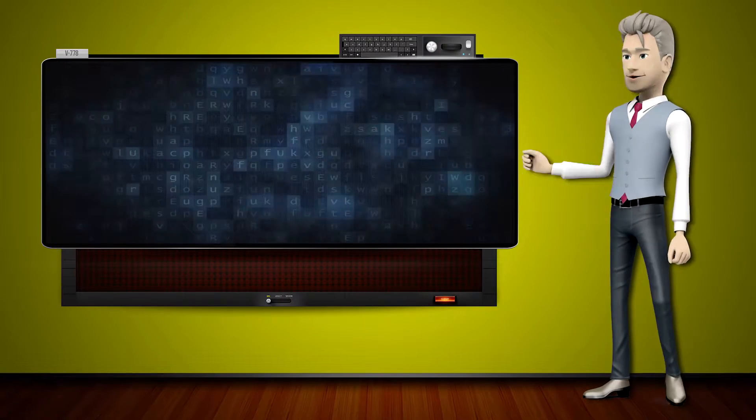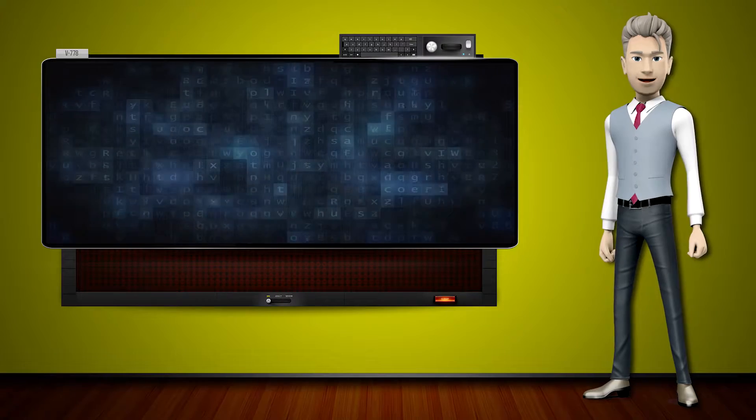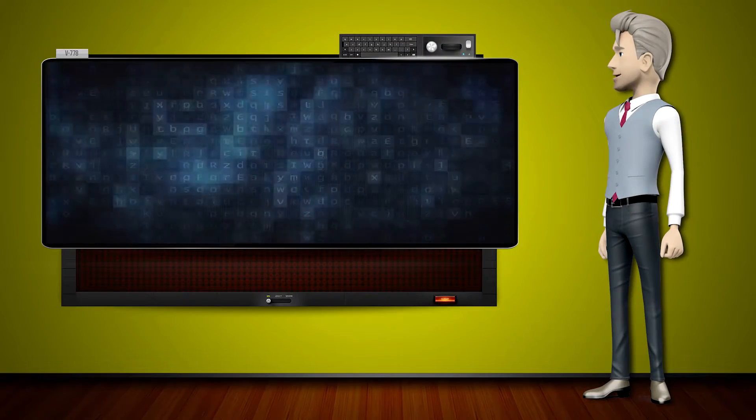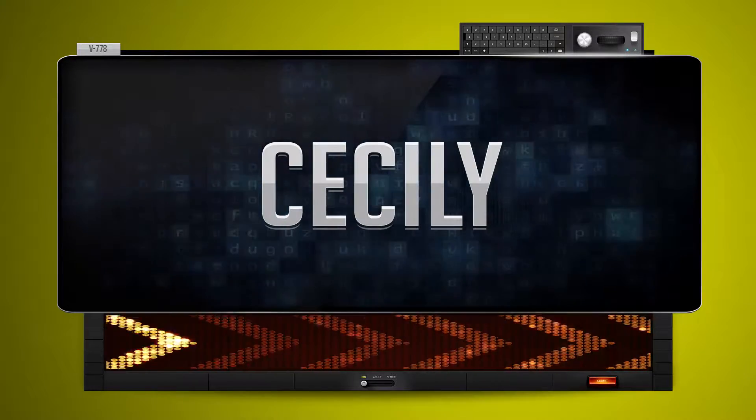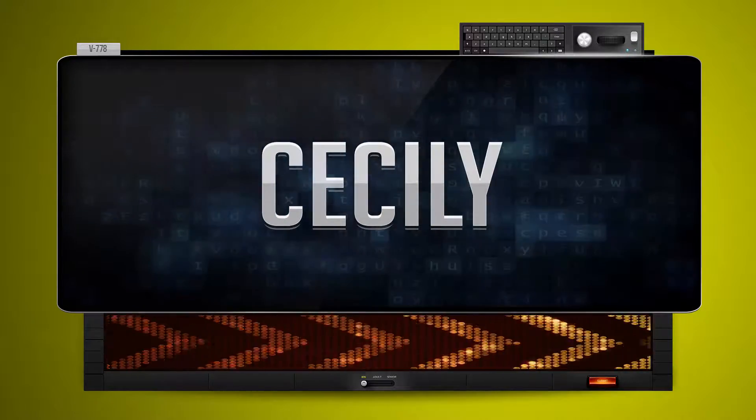Hi! The word machine is going to teach us how to pronounce words backwards. So what's the word of the day? Cecily. And how do you say that backwards? Ilces.